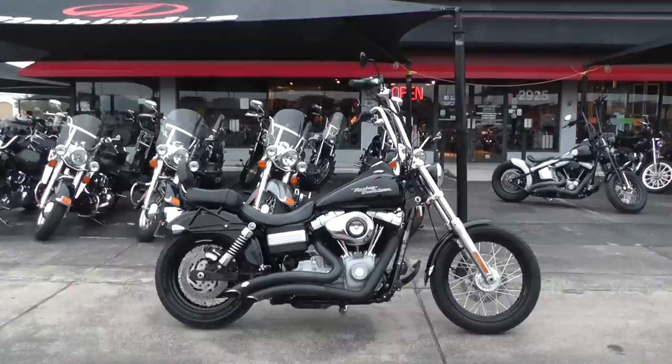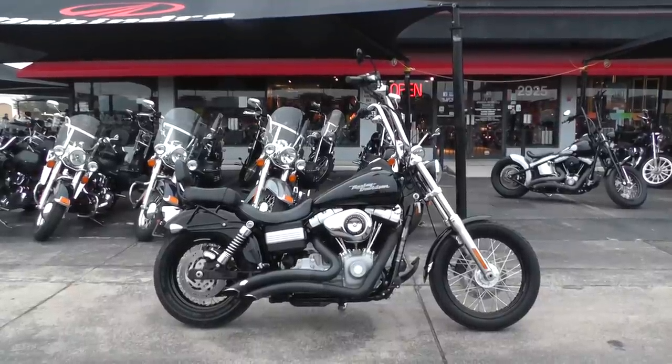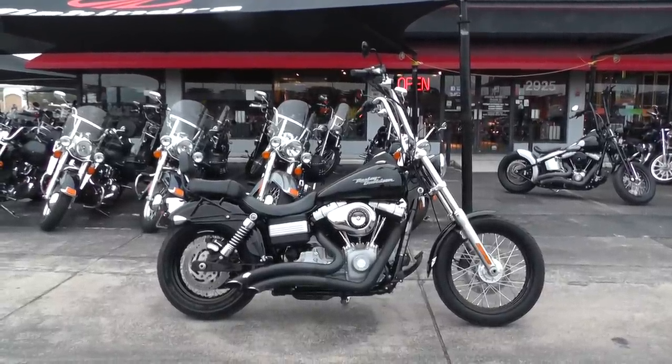Hello folks, Geno here with American Motorcycle Trading Company in Arlington, Texas, with a 2009 Harley Davidson Street Bob I want to show you.